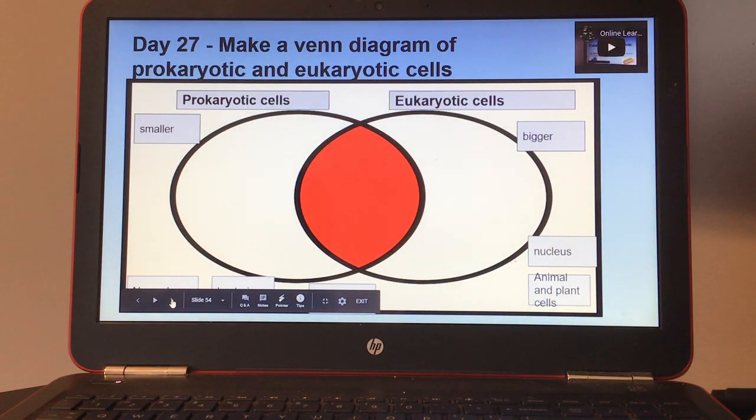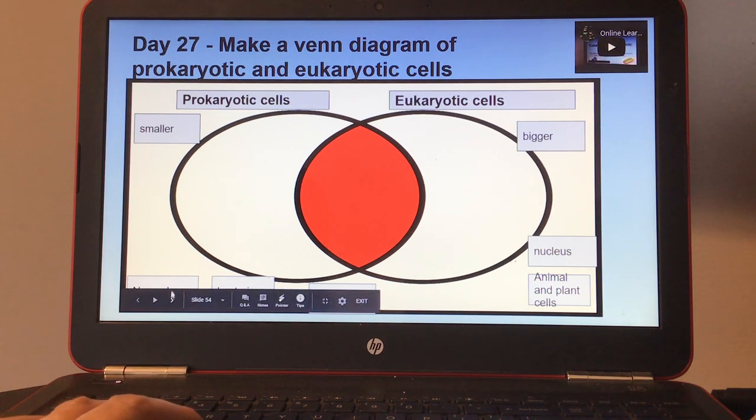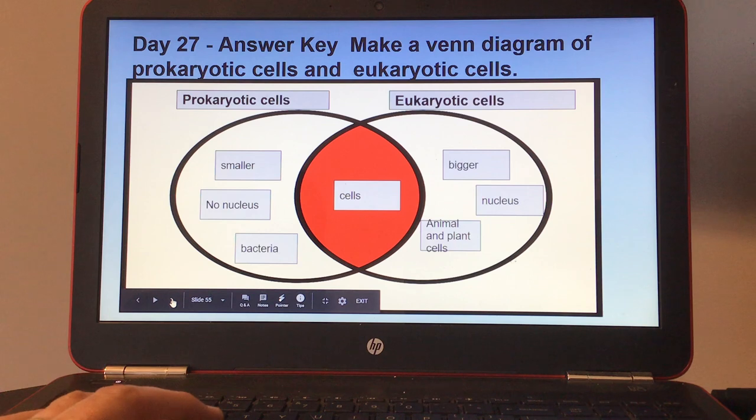Day twenty-seven: make a Venn diagram of prokaryotic and eukaryotic cells. There's a small video on the top right. There's also a word bank — the words move when the student clicks and drags them. Here's your answer key for day twenty-seven.